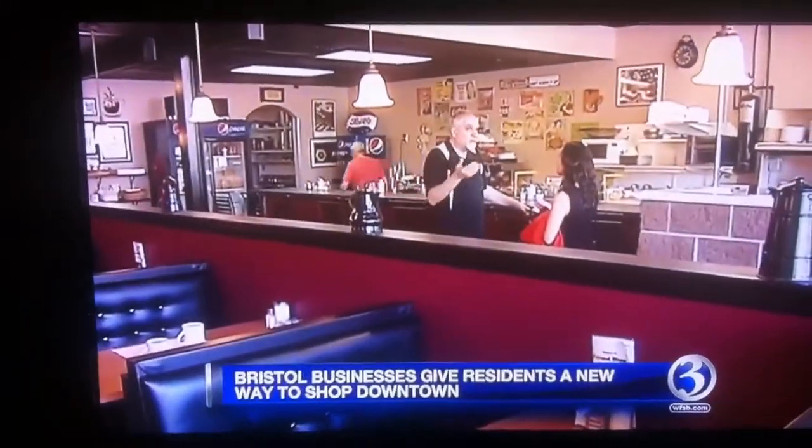Alex Hamsey owns a diner in the same strip mall, and he welcomes any initiative that'll bring more traffic. People, when they come to Downtown Bristol, they're not going to go into one place only. So they're going to shop around, look to see what there is to buy, and everybody will really benefit.